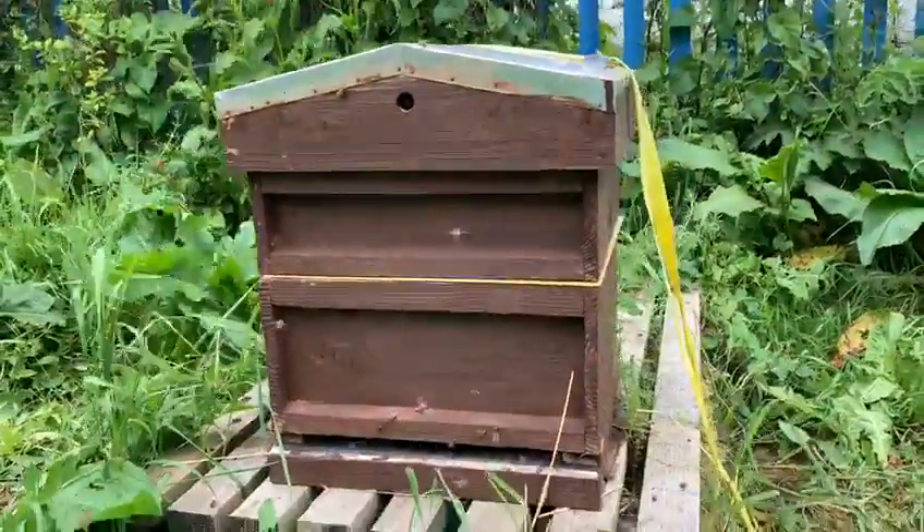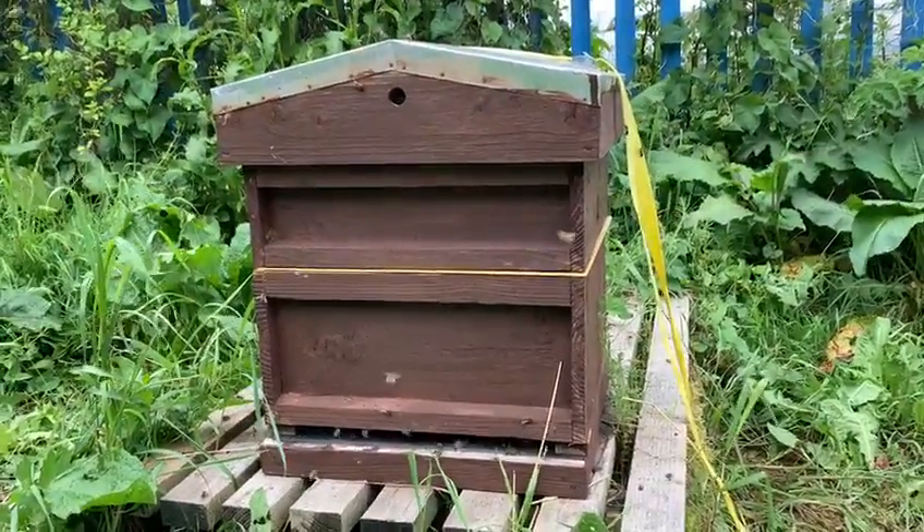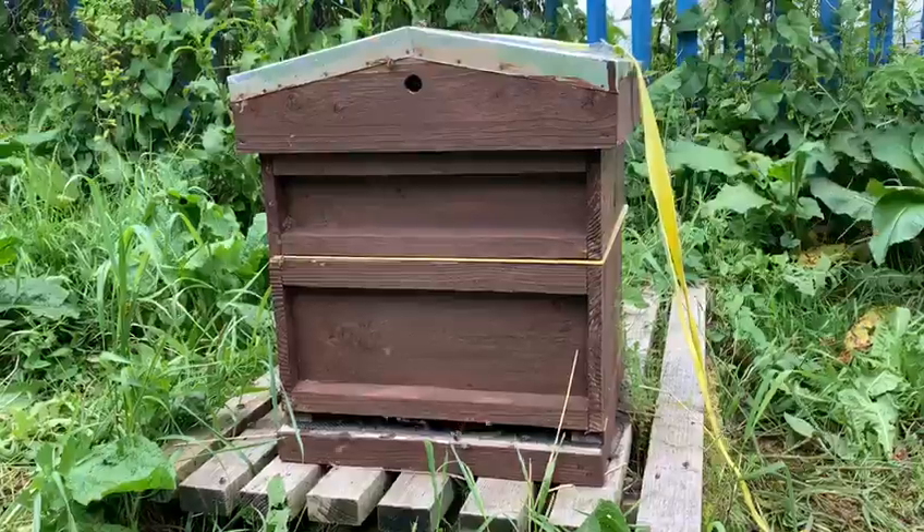This was the first swarm that we caught. We saw a queen in there today. There's a queen excluder between the bottom deep box and the top super box.